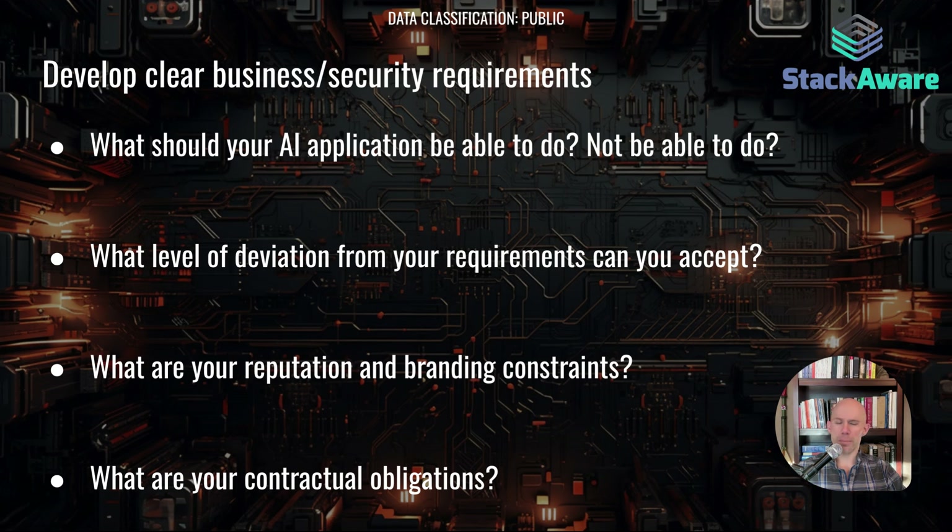For example, if this is a meme generator app, then you can probably accept some deviation — maybe that's even good, you want some creativity. But if you're doing fraud detection or something in the healthcare space, your level of acceptable deviation is going to be much lower. What are your reputation and branding constraints? You may have a spirited or entertaining chatbot that's fine for some brands but not others. And what are your contractual obligations? How can you process AI? Are there any restrictions put on you by your customers, or have you promised to handle data in certain ways that would prevent AI processing?